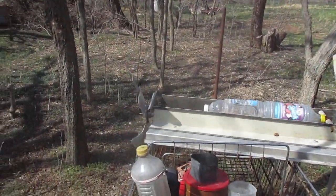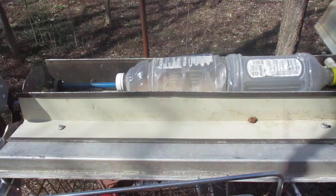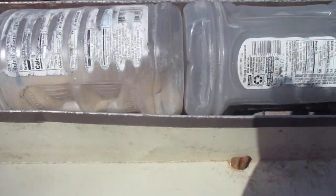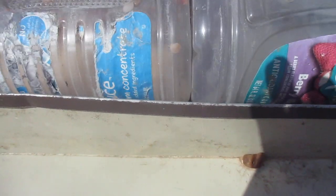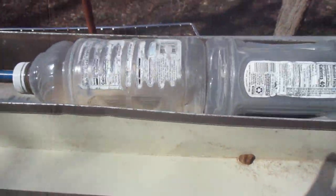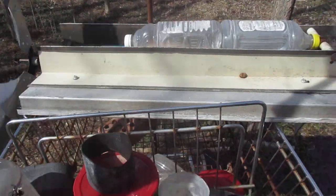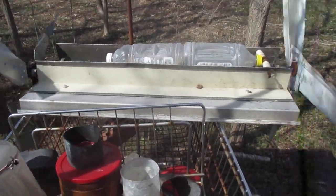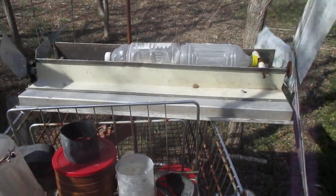I'm going to do a close up on those two bottles there that have the little rocks in them. So that's Mr. Wind Powered Rock Tumbler. Here he goes again. I think this is about a 15 mile an hour wind.